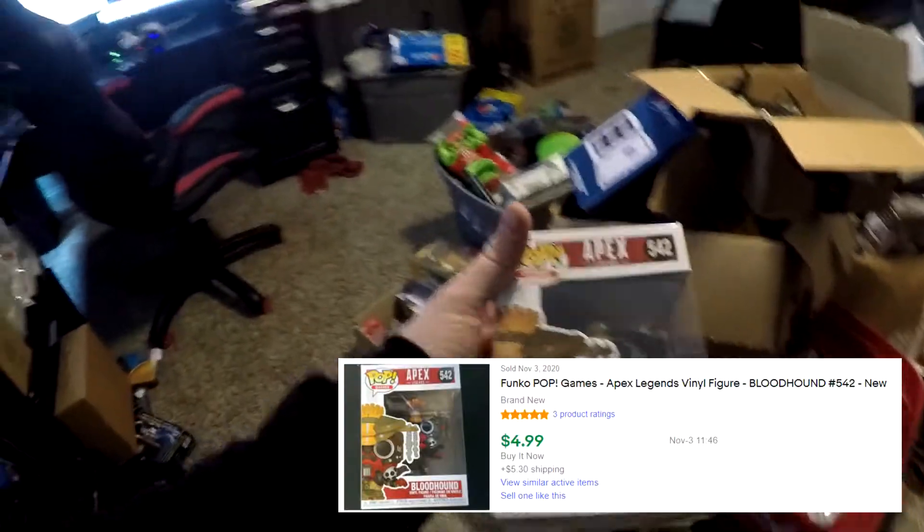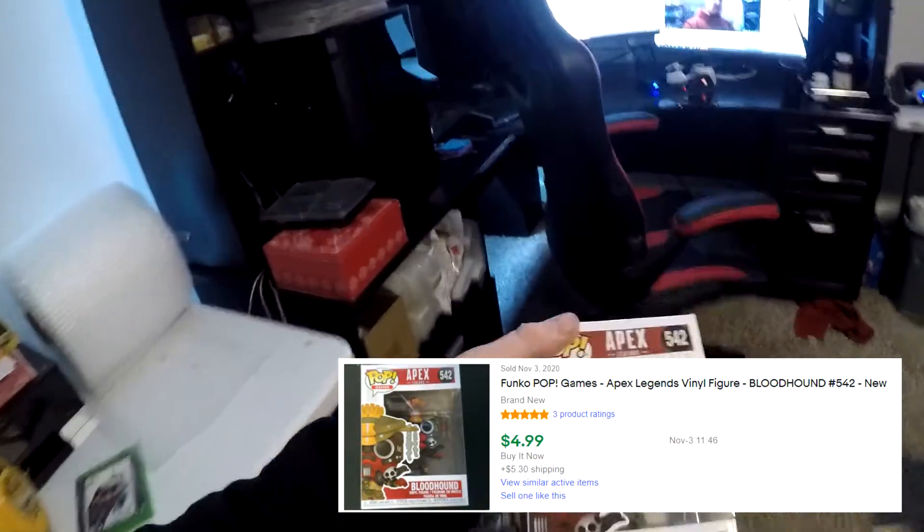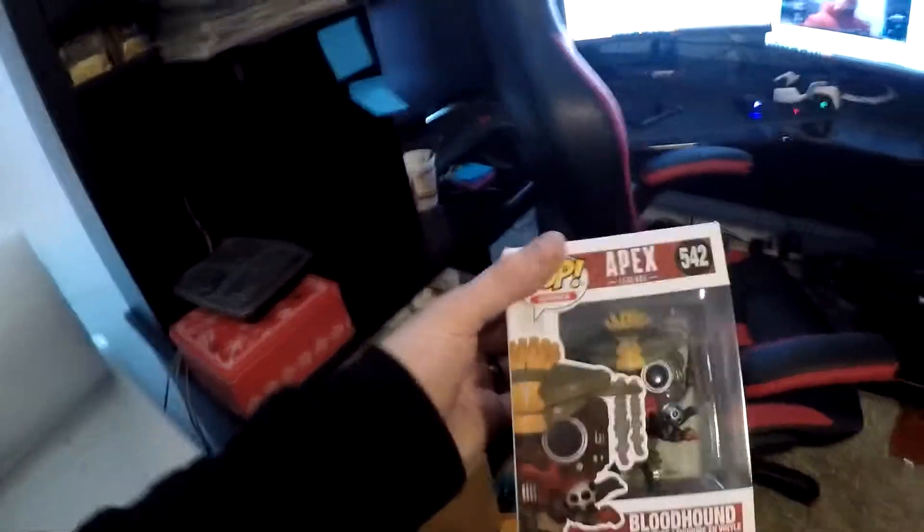Finally, we have four Bloodhound Funko Pops going out. Here's what they look like — four of these going out for $4.99 plus shipping, all around $11 to $12 shipped. So yeah, we sold four of those. These are also from the storage unit.